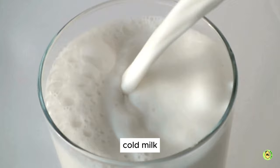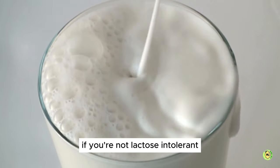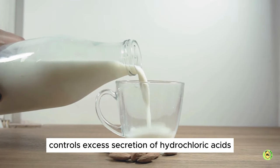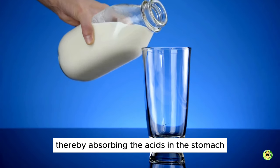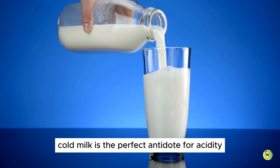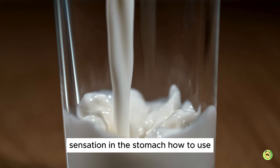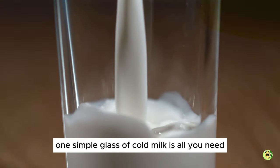1. Cold Milk. Cold milk is one of the most simple home remedies to combat acidity. If you're not lactose intolerant, the richness of calcium in milk controls excess secretion of hydrochloric acids, thereby absorbing the acids in the stomach. Cold milk is the perfect antidote for acidity as it offers instant relief from the burning sensation in the stomach. How to use: one simple glass of cold milk is all you need.